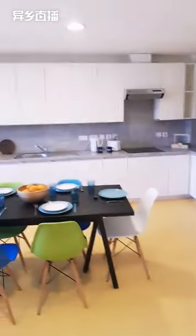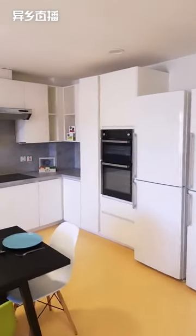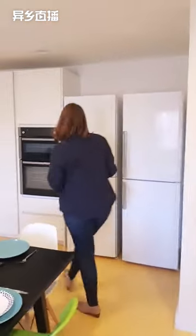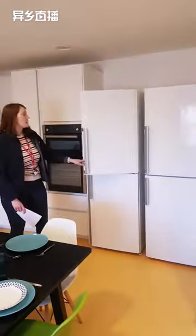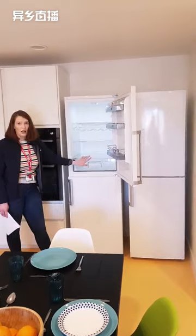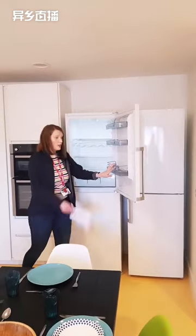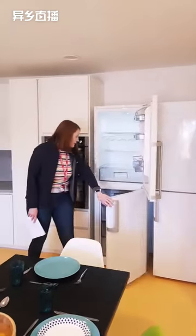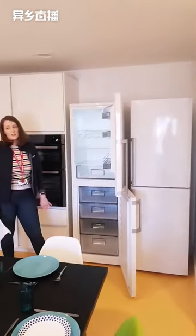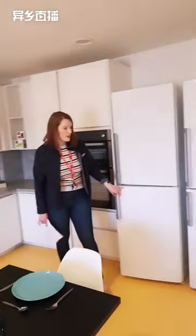Here we have an apartment for six people — as you can see, there are six chairs around the table and we have two fridge freezers. Because there are more people there will be more food, so where the three-bedroom apartment has one fridge freezer, this apartment has two. Inside the fridge freezer there are three shelving units, a drawer unit, and three shelving units on the door. Below in the freezer there are five drawers — plenty of space for food, whether refrigerated or frozen.